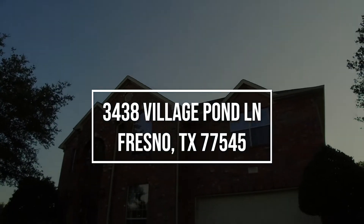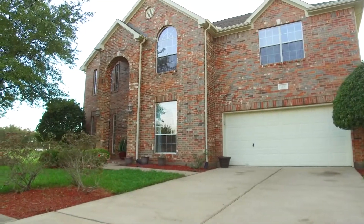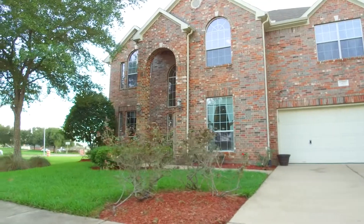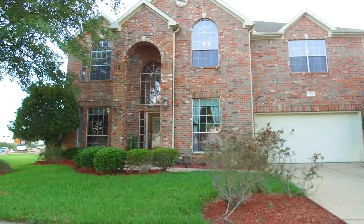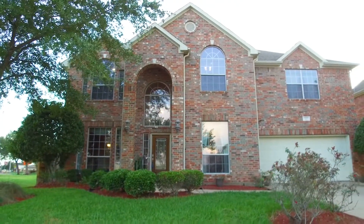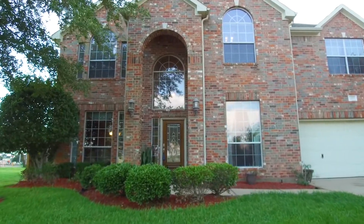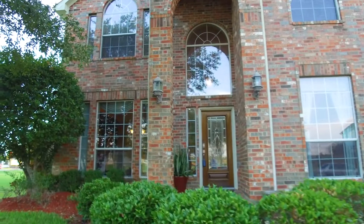Welcome to the walkthrough video tour of this home in Fresno, Texas. It was built in 2004. It stands two stories tall, has a two-car attached garage, plenty of parking in the garage and on the driveway. This beautiful home has big and inviting windows and a large yard. It's a corner lot, 7,020 square feet to be exact, five bedrooms, three and a half bathrooms on the inside. Let's take a tour and see where you'll be living.